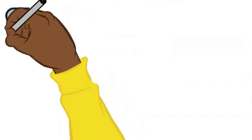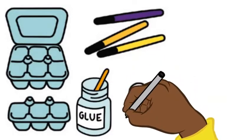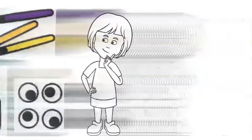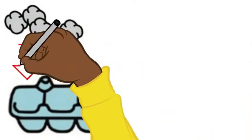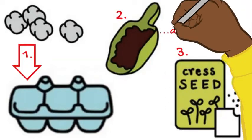First up, decorate your egg box to look like a caterpillar. What about some feet? And don't forget those wiggly eyes. To plant those seeds, pop some cotton wool into the egg box, then some soil, then some seeds, and then a bit more soil.